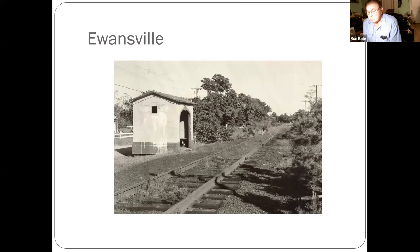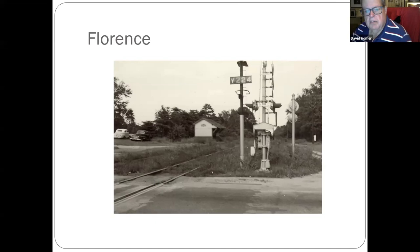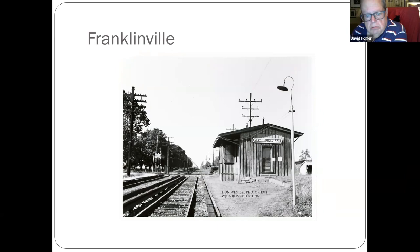The last I saw that concrete shelter a few years ago, it was a garden shed in somebody's backyard — it's a one-piece casting, still there. Florence — just another shot of what's on the River Line today. Franklinville — interesting thing about it is it still stands but it's been moved twice. The arrow is pointing at the third rail — that line was energized with a third rail for electric service that ran from Camden to Millville and eventually to Atlantic City.